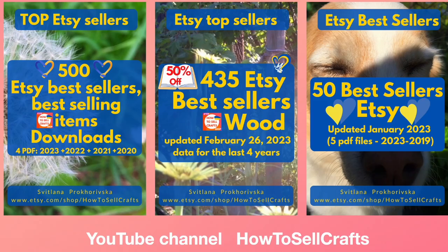If you need help, look here — there's a 50% sale and so many different lists of best sellers, downloads, including the 50 best sellers on Etsy as a PDF file, covering the last five years from 2019 to 2023. If you need help, read more under this video and visit my Etsy shop.